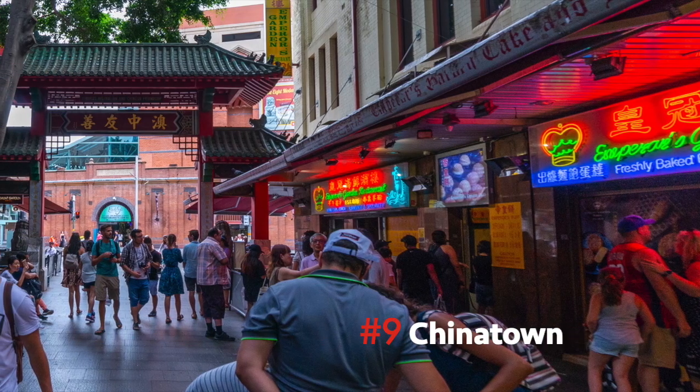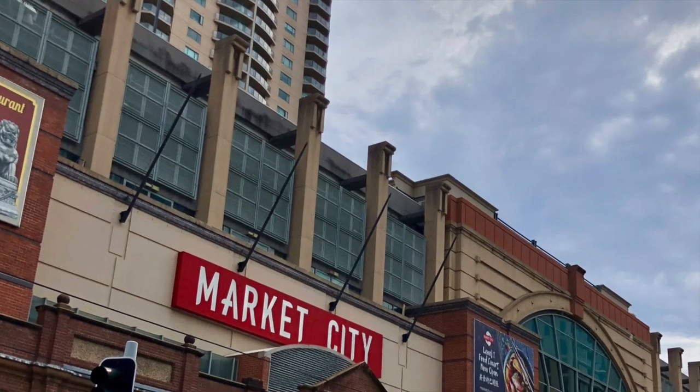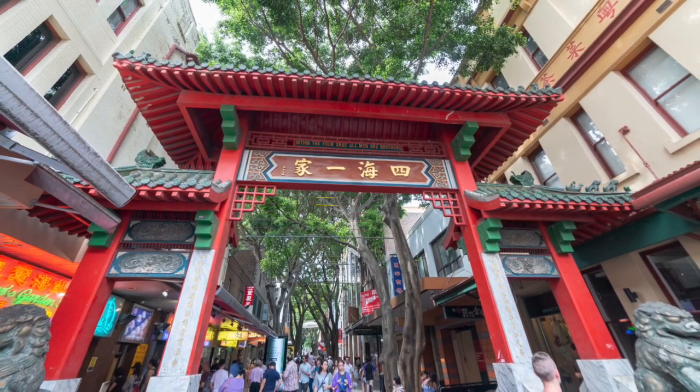Number 9: Chinatown. Home to Market City, where you'll find Sydney's famous Paddy's Markets filled with low-cost goods from around the globe. Across from Market City, you can walk the pedestrian-only portion of Dixon Street, punctuated by traditional Chinese gated arches at the entrance and exit.